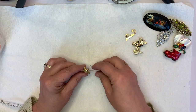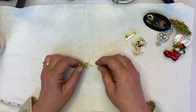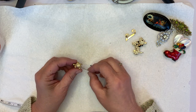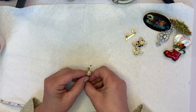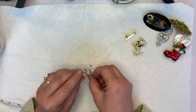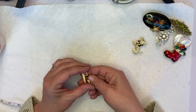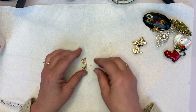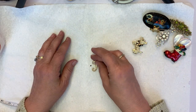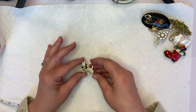Cute little turtle stick pin — all of the stones are there, that little part's working, and all his little stones are there, so he's cute — his little eyeballs are there. And then we have a J brooch — all the stones are there, no markings, it doesn't feel very expensive, but the stones are there, so that's a pretty cool little J.